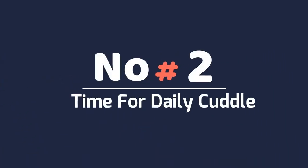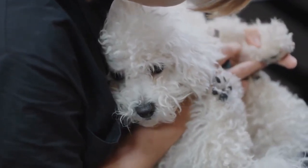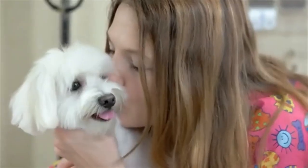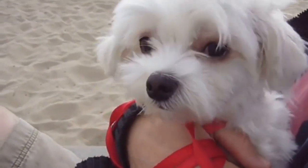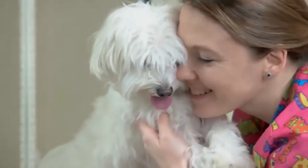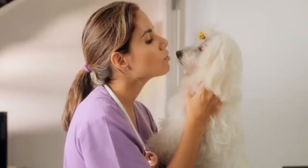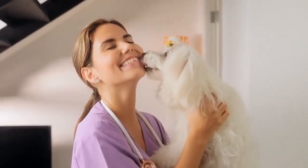Number 2: Make Time for Daily Cuddles. If you have had a Maltese for any length of time, you know how much they love to cuddle. Chances are you spend some time cuddling with your dog most days, but if you don't, this is an easy way to make them happy. Have them sit next to you or on your lap while you watch TV. Studies have shown that petting a dog lowers your blood pressure, so it is truly a win-win situation. If you're already a daily cuddler, add in an extra session. Surprise your pup by picking them up at random times and spend a couple of minutes telling them how wonderful they are.